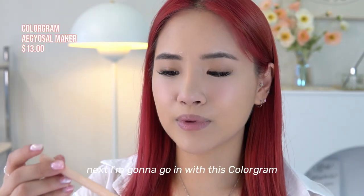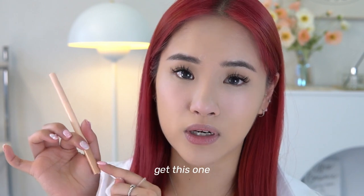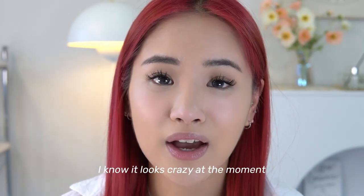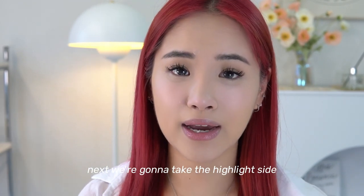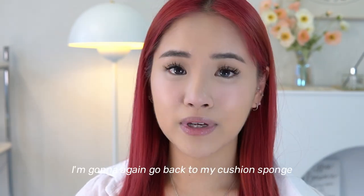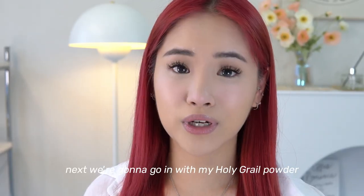Next I'm going in with this Colorgram Aegyo Sal Style Maker — I have gone through so many of these. I'm going to use the contour side to draw on my aegyo sal. It looks crazy at the moment but trust the process. Then I take the highlight side and highlight right there, and go back to my cushion sponge to even everything out.